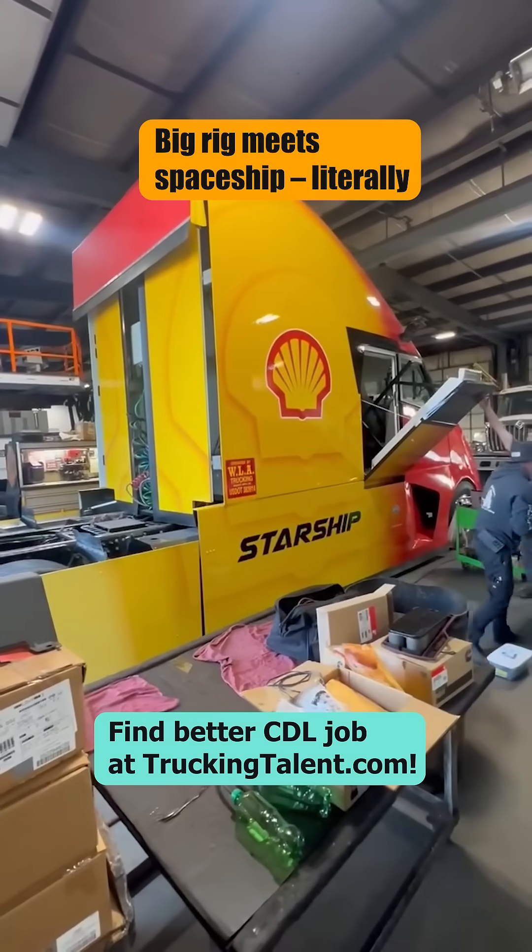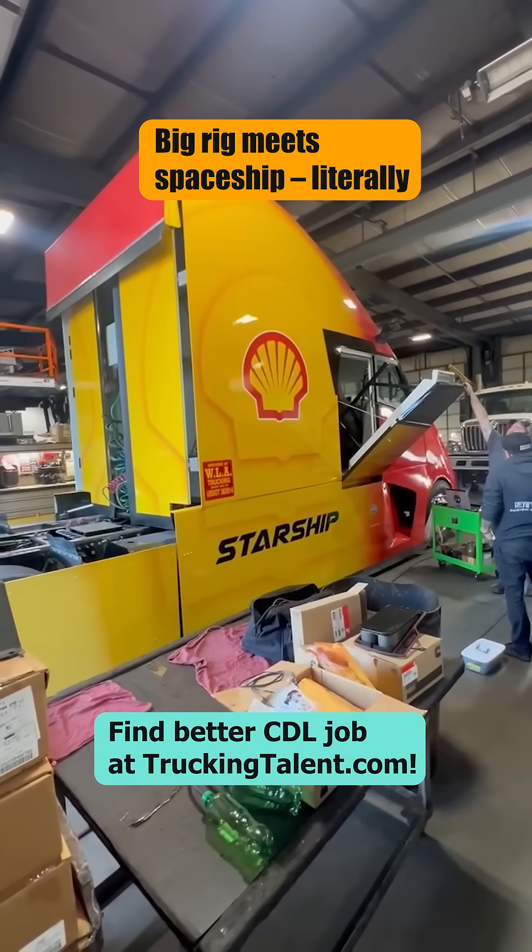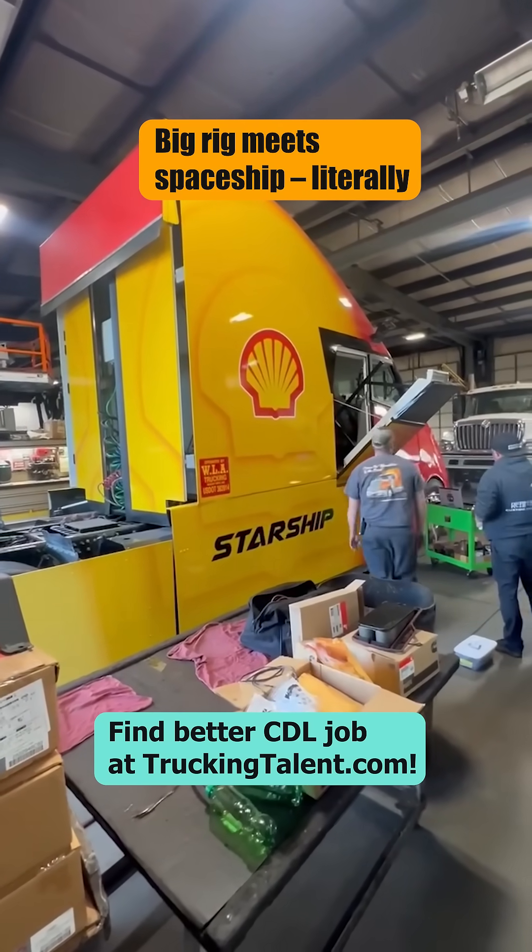It's wild looking, guys. You tell me what you think. The Starship 3.0. The Starship 3.0.